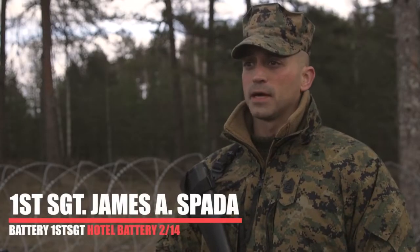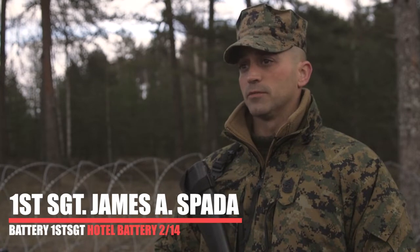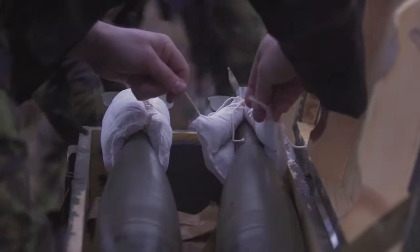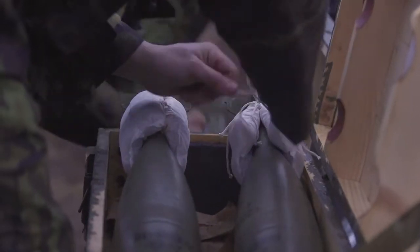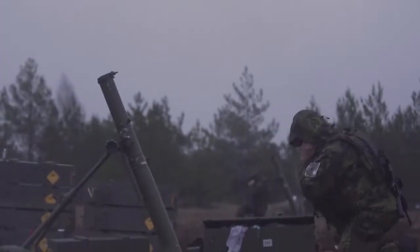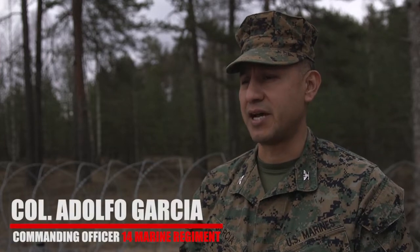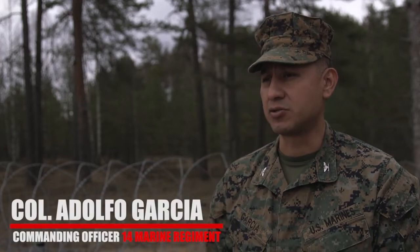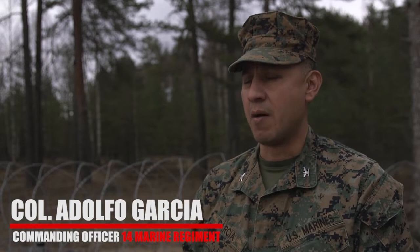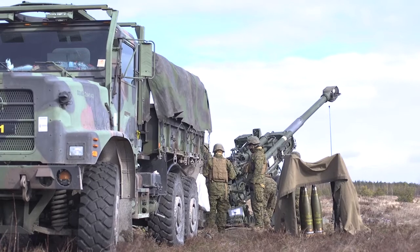Dynamic Front is a combined combat arms training exercise led by the U.S. Army consisting of multiple nations within NATO. The objective of this exercise was to test the interoperability and integration of multinational units at the tactical level fires and also theater level fires.